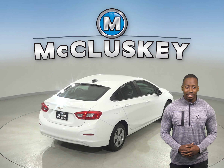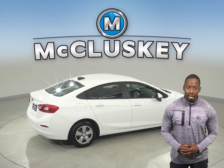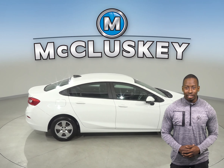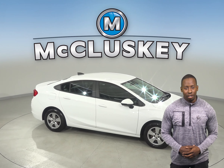As for entertainment, there is AM-FM radio that is compatible with Sirius XM Ready Radio and a CD player. There is also OnStar in the event of any emergency. Come try this vehicle out before you buy it with our free 48-hour test drive.